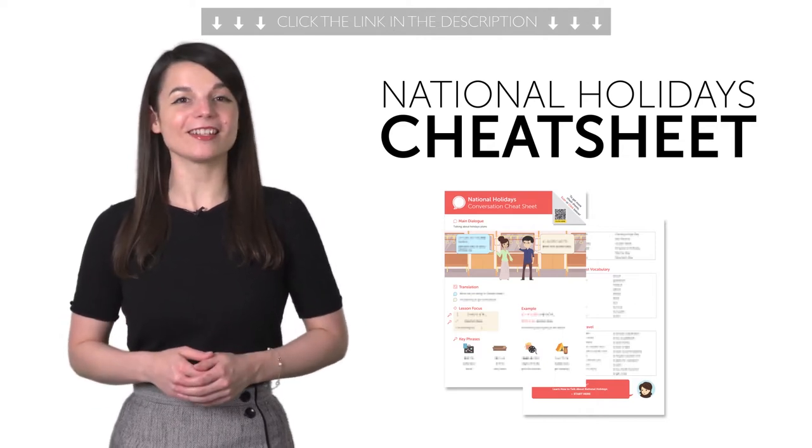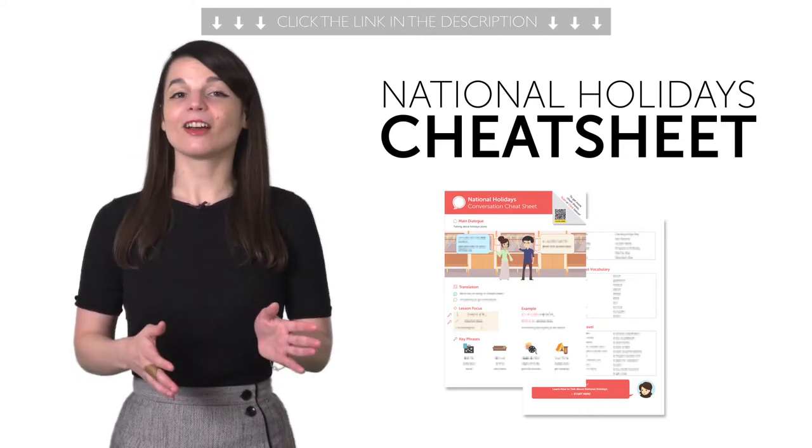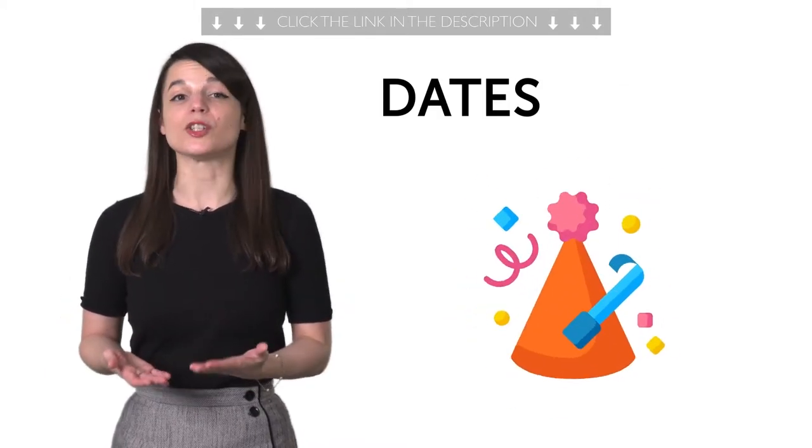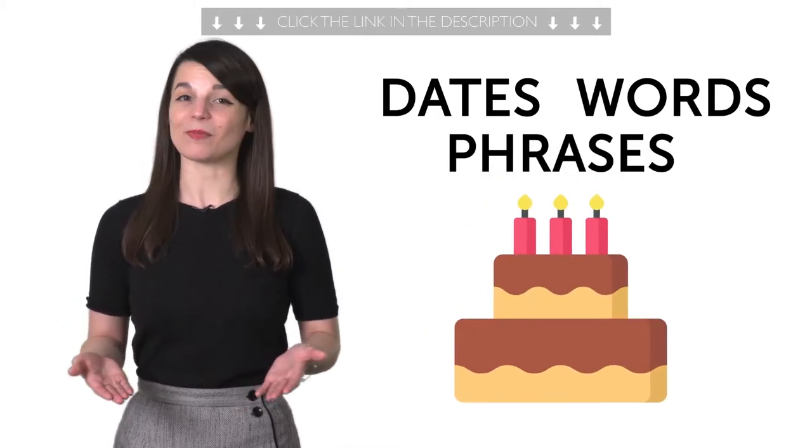Want to know more about national holidays in the country you love? This Conversation Cheat Sheet will not only give you the dates, but will also teach you all the words and phrases to talk about these holidays.